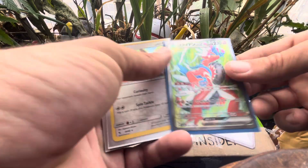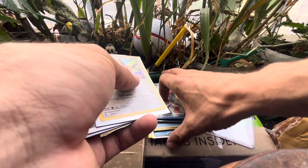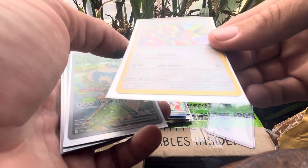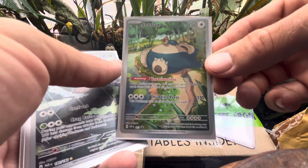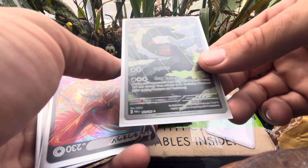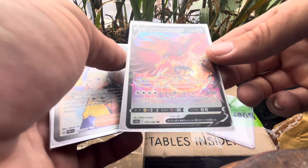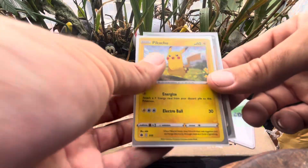Nice promo card there. Pecharunt Don, an Eevee. We've got a sleeping Snorlax promo, Crustle, we've got a Ho-Oh, Ledian, and another Pikachu.